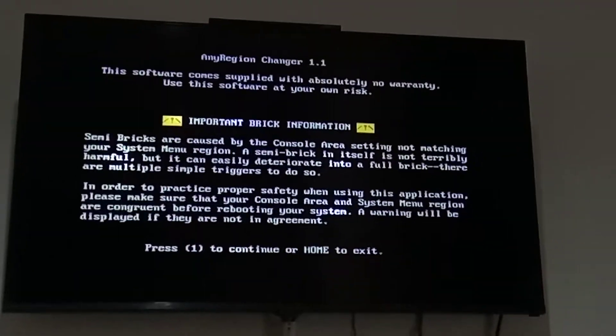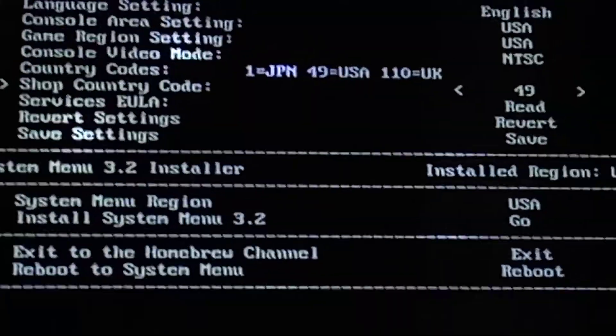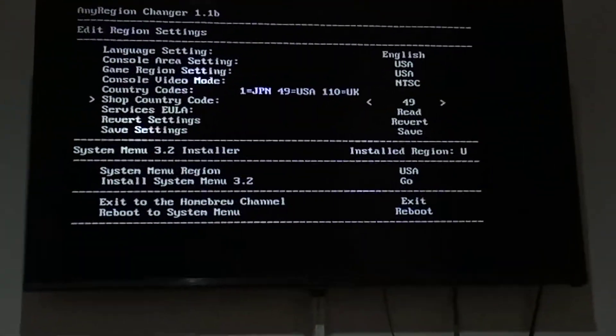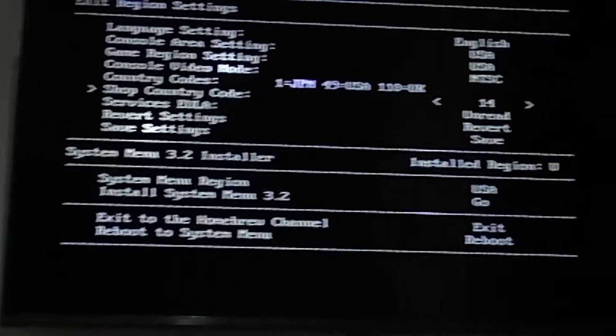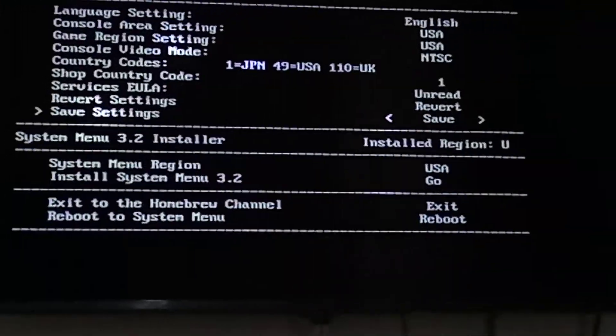Important warning: if you change the wrong settings it can cause a brick. Now let's go to the Shop Country Code and change it to 1. In the country code section: 1 equals Japan, 49 equals USA/CSA, and 110 equals UK. Change only the shop country code — do not change the other settings, as that can cause a brick. Set it to 1 for Japan.